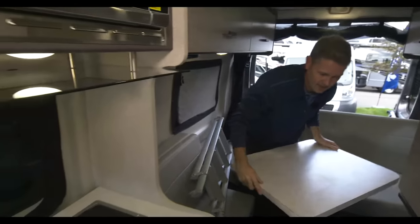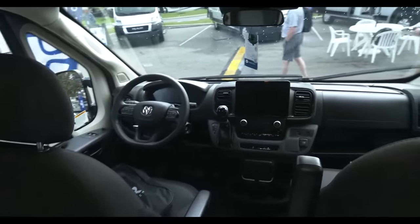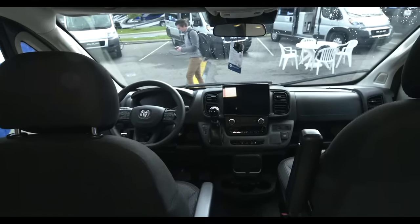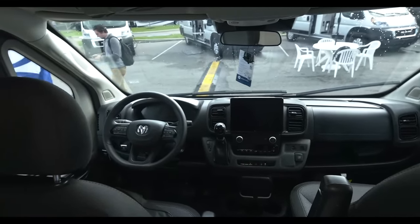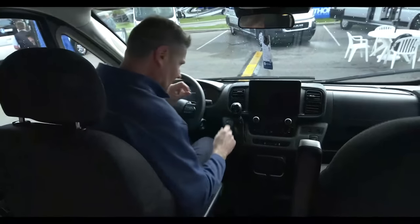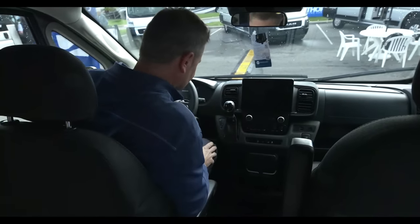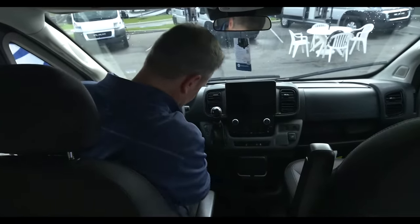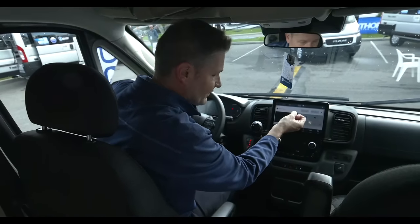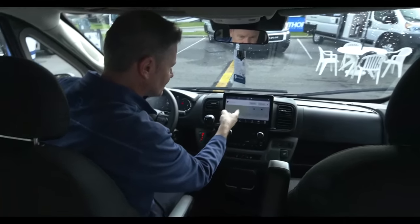Now let's hit the dash — Ram really went to town on this. We're in the driver's seat. Check this out: a large touch screen. This is UConnect 5 — the latest version. You can connect phones, have navigation and radio on the same page. Choose what media you want, and control your AC and heat either through the touch screen or through the hard buttons down below.